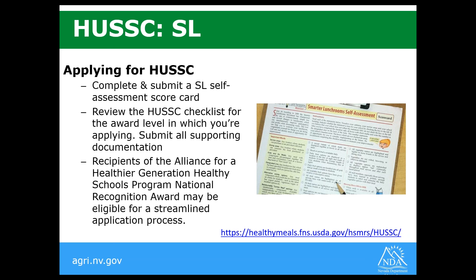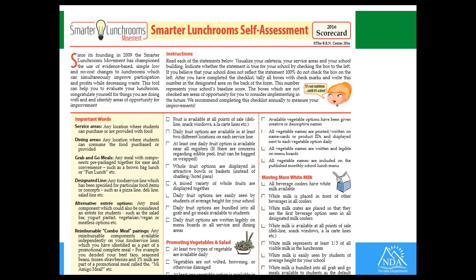Here's a snapshot of the Smarter Lunchroom Self-Assessment Scorecard. It's front and back but very simple to use. This is one of the handouts included on the webinar today if you want to download it, and we will send it out afterwards as well.